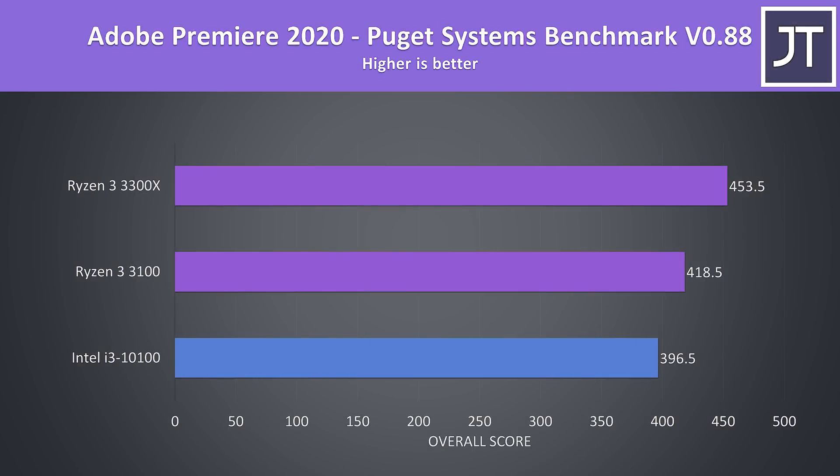Premiere was also tested using the Puget Systems benchmark tool, and as another test that favours multi-core performance, the 3100 was scoring 5.5% higher than the i3, while the 3300X was scoring 14% higher than the i3.